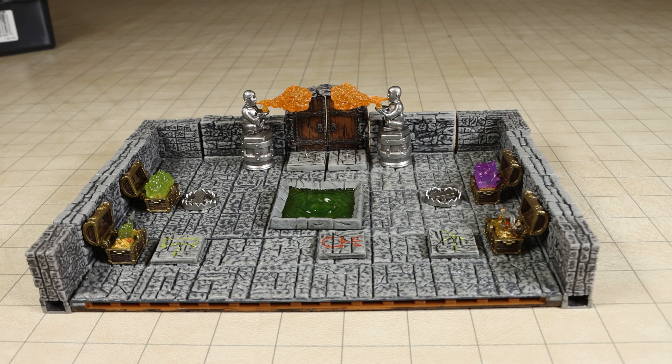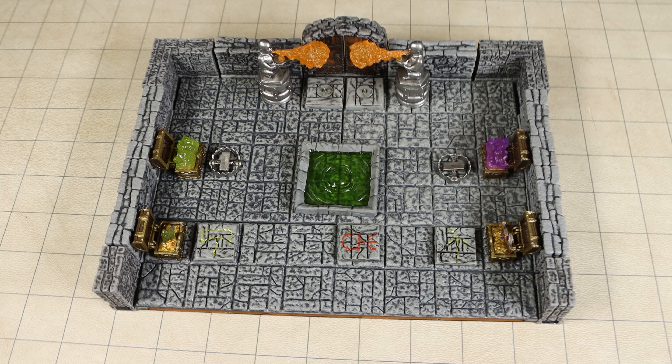There are 4 different trap inserts that you can place into the chest once it has been opened. The trap inserts for these chests represent the following: a Poison Needle Trap, a Scything Blade Trap, a Magic Cloud Trap, and a Poison Gas Trap.